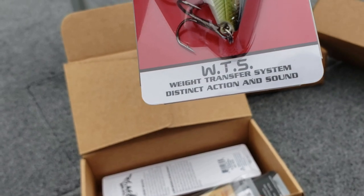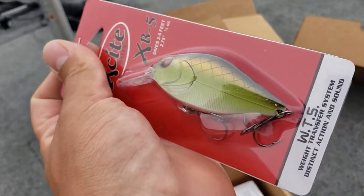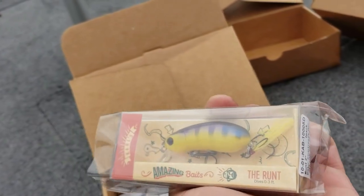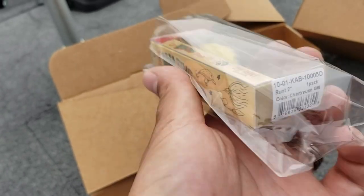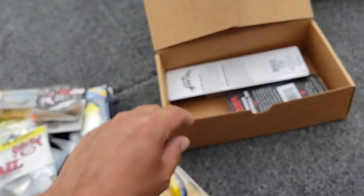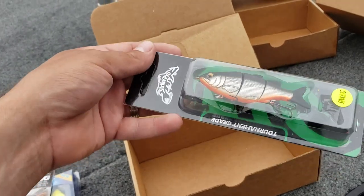Weight transfer system, distinct action and sound. Called Copper Green Shad - that's pretty cool. It reminds me of an Ayu color, for sure, with a little bit of bronze in there. I like it. Up next we've got the Amazing Baits from Carl's - this is the Runt, zero to three feet. Almost looks like a little bee, got a little feather trailer on the back. Good subsurface topwater lure. Chartreuse Gill, it's called - that actually might do good in the tournament I'm going to be fishing Saturday. Another Finesse football jig, black and blue, just like the other one - got two of those.